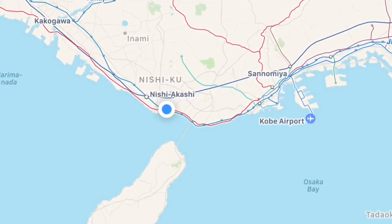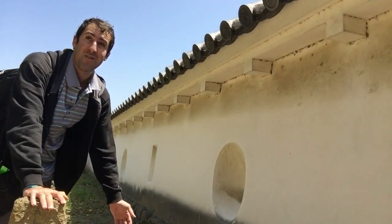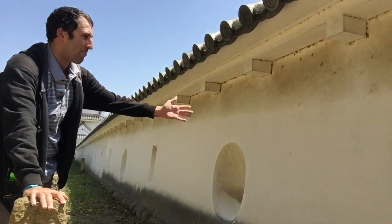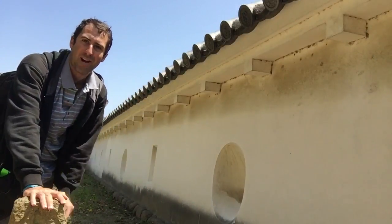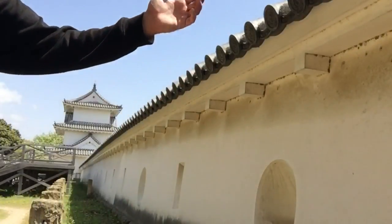If you ever come out to Hyogo and you want to go see a castle, this is a nice walk — it's free. You can come up and see some beautiful scenery and beautiful nature, and get away from the big city just by walking out of the train station. As I always say, folks: you can do it, I can do it, we can all do it. Stay groovy and have a wonderful day. I'm going to go enjoy nature. Peace.